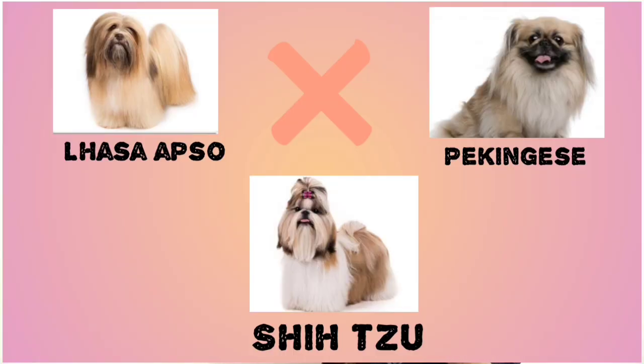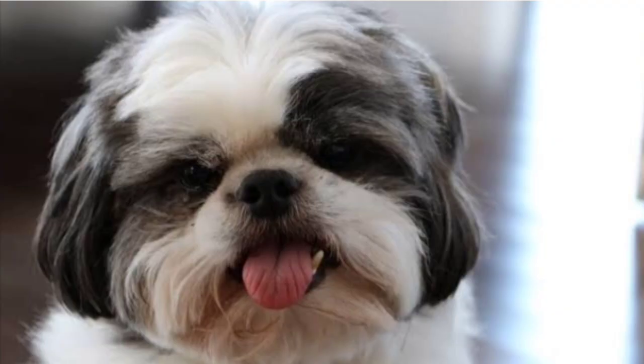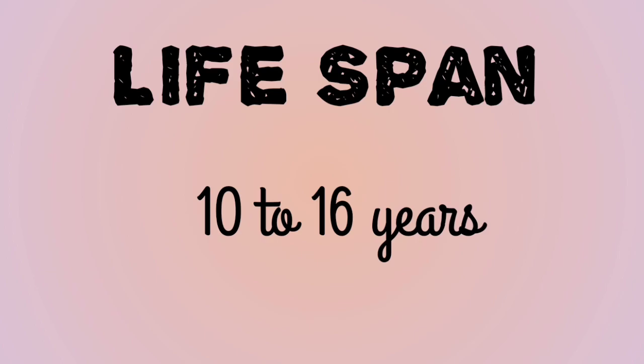As I promised, let's talk about the differences between Lhasa Apso and Shih Tzu, which look very similar. The first difference is the eyes: if the eyes are almond-shaped, it is a Shih Tzu, and if they are round and big, it is a Lhasa Apso. If the skull is broad, it is a Shih Tzu, and if the skull is flat, it is a Lhasa Apso.